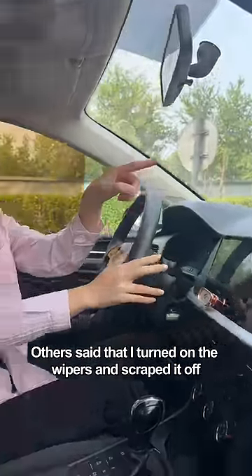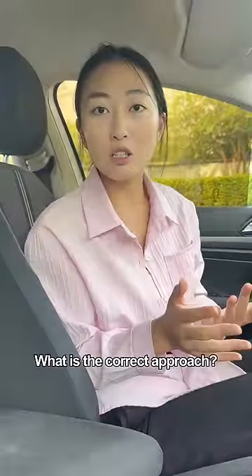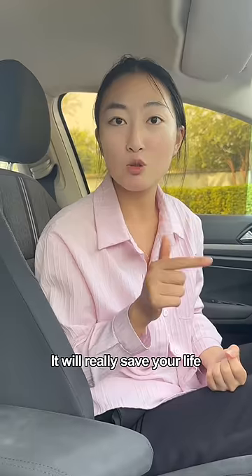Others say to turn on the wipers and scrape it off — utterly wrong. What is the correct approach? Save this video. It will really save your life.